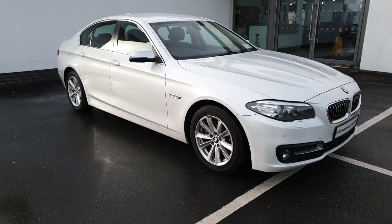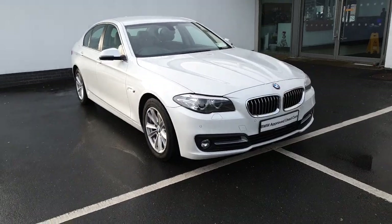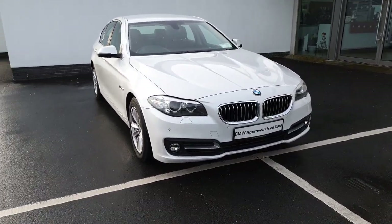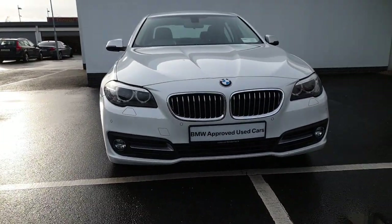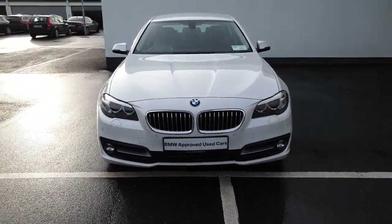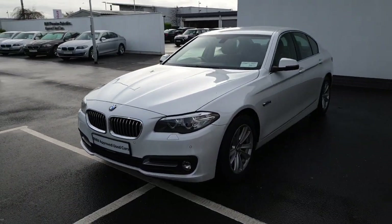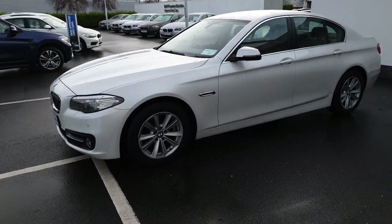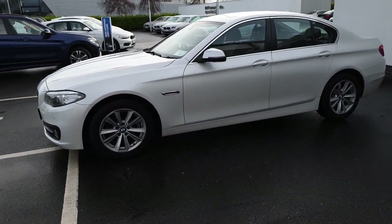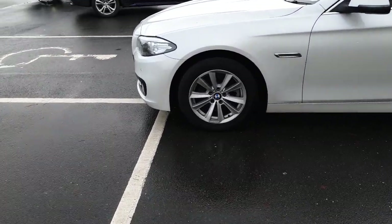Hi there, Patrick here in Conlands BMW in Limerick, just showing you a quick look around our 2016 BMW 520D SE. This car is finished in Alpine white, comes with front and rear parking sensors, and also comes with 17 inch BMW alloy wheels.